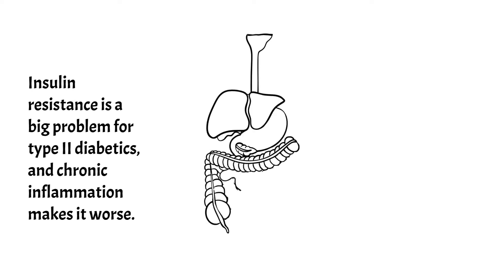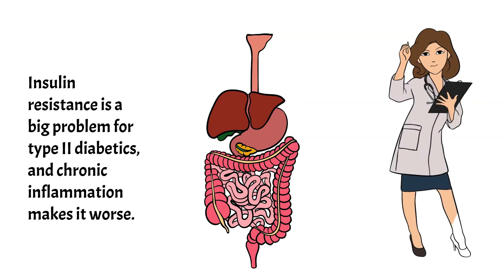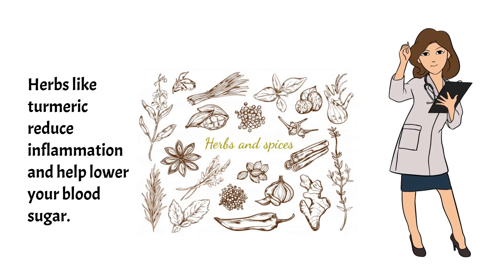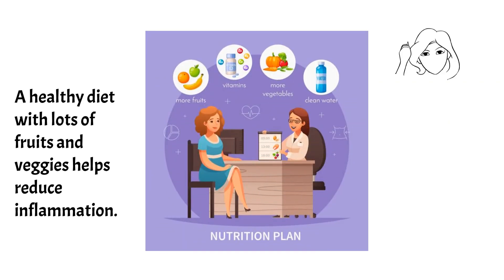Insulin resistance is a big problem for type 2 diabetics, and chronic inflammation makes it worse. Herbs like turmeric reduce inflammation and help lower your blood sugar. A healthy diet with lots of fruits and veggies also helps reduce inflammation.